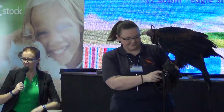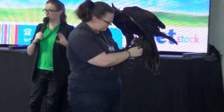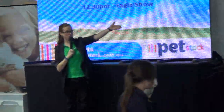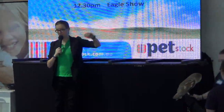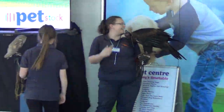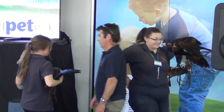Ladies and gentlemen, give it up for Alison and the fantastic team! Like she said, if you want to check out these birds more closely and even hold one, they're just at the stall on the other side of the pet stall. Come say hi — they're fantastic people, they love a chat. And we'll be back at one o'clock.